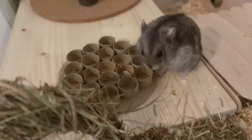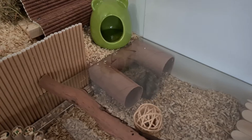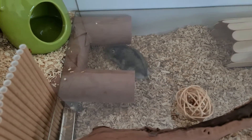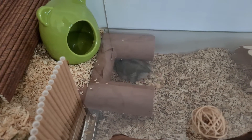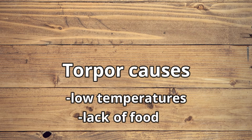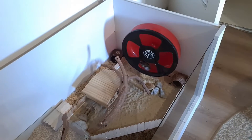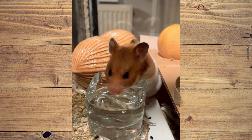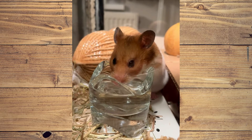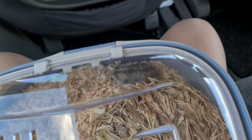This means that even though the hamster is limp, they may not be alive — checking the nails is the most reliable way. Torpor happens because of low temperatures and lack of food, so if your hamster was in a warm room and had food and water, it is not torpor. In that case, it is best to take them to a vet.